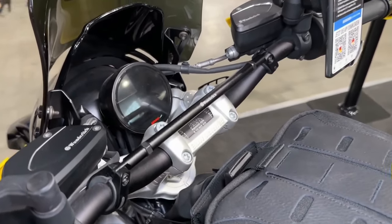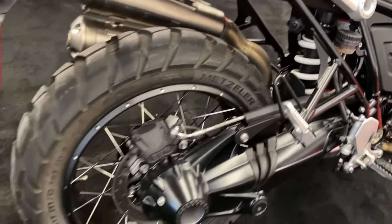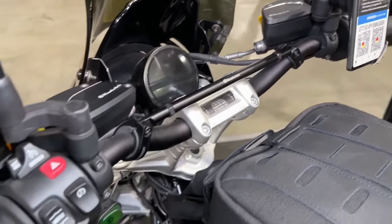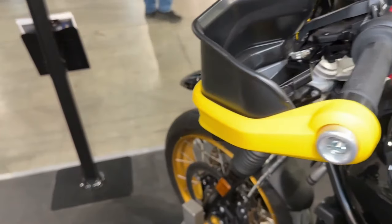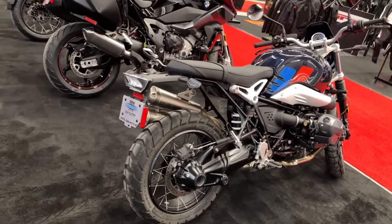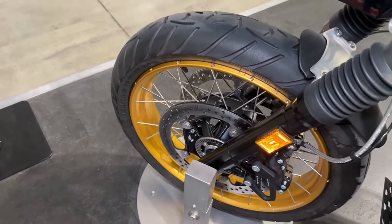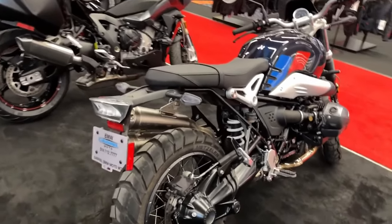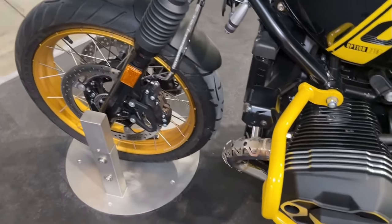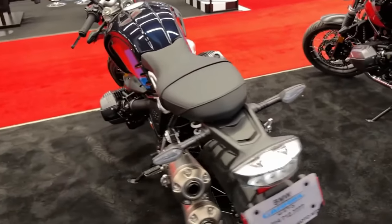Features and benefits — doesn't follow trends, sets them. The R12 9T does not follow role models. It is a style icon in its own right, instantly recognizable from afar thanks to its authentic look with an unmistakable roadster fly line. Up close, you recognize iconic details such as the round instruments, the chrome-plated manifold, the aluminum tank, and the expressive tubeless bi-color wheels. Hop on and make the road your stage. Your ride is accompanied by the unmistakable sound from the twin tailpipe exhaust system.